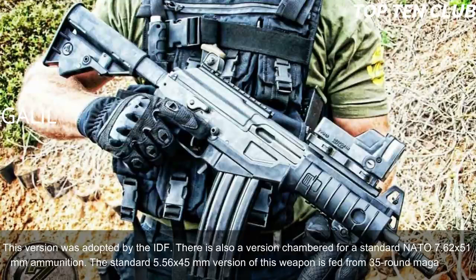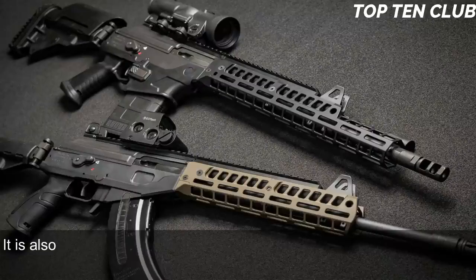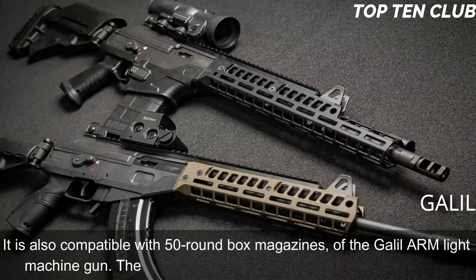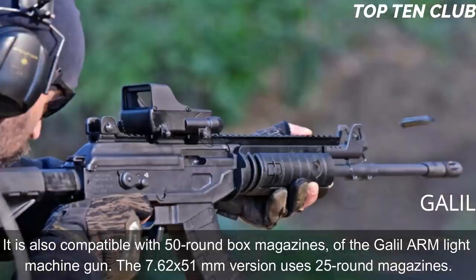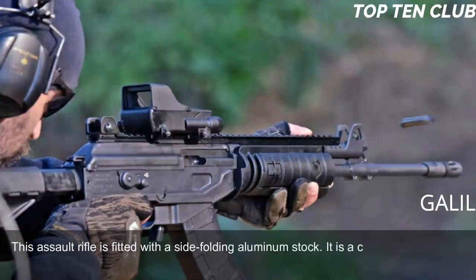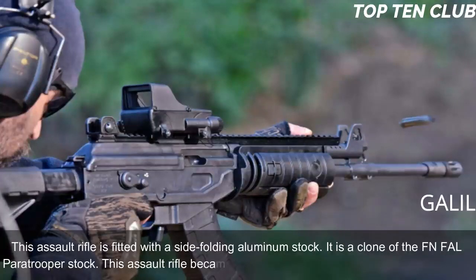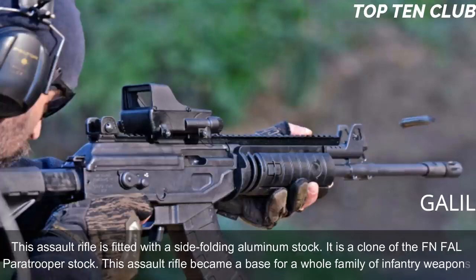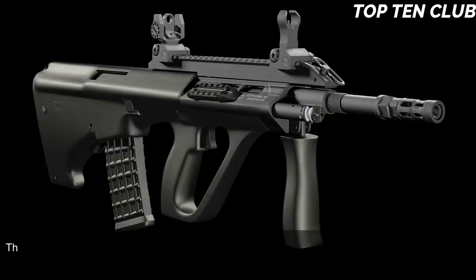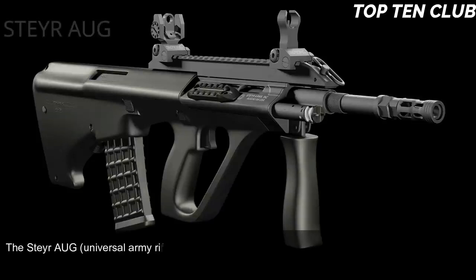The standard 5.56x45mm version is fed from 35-round magazines and is compatible with 50-round box magazines of the Galil ARM light machine gun. The 7.62x51mm version uses 25-round magazines. This assault rifle is fitted with a side-folding aluminum stock — a clone of the FN FAL paratrooper stock. The Galil became the base for a whole family of infantry weapons.